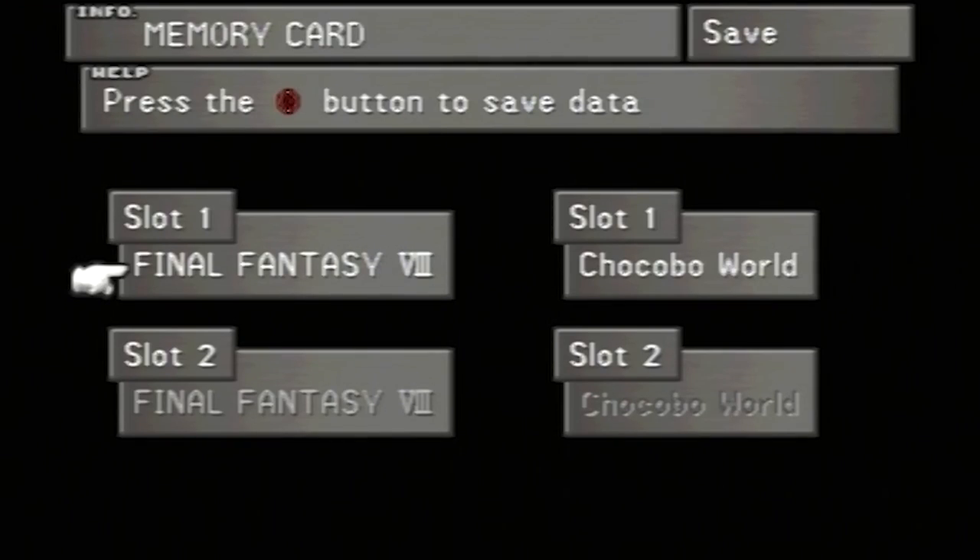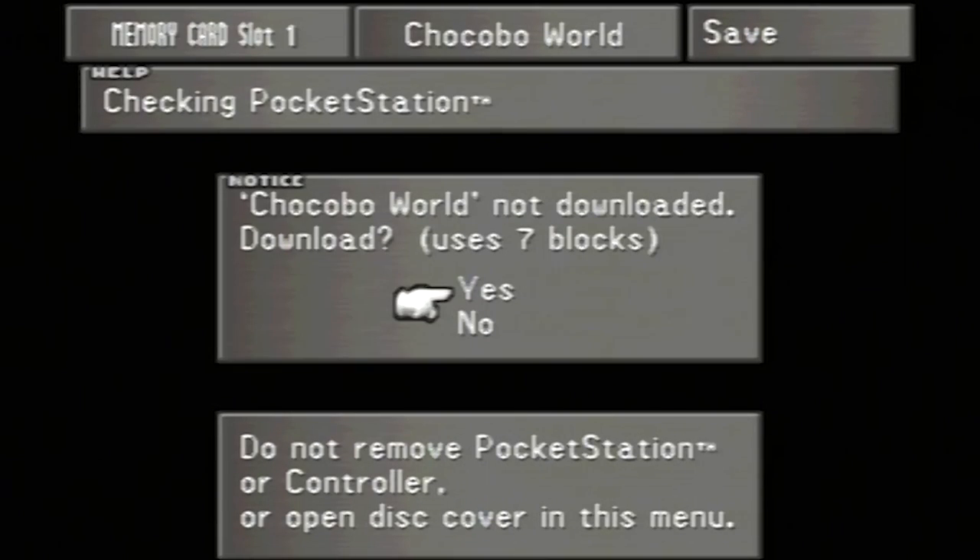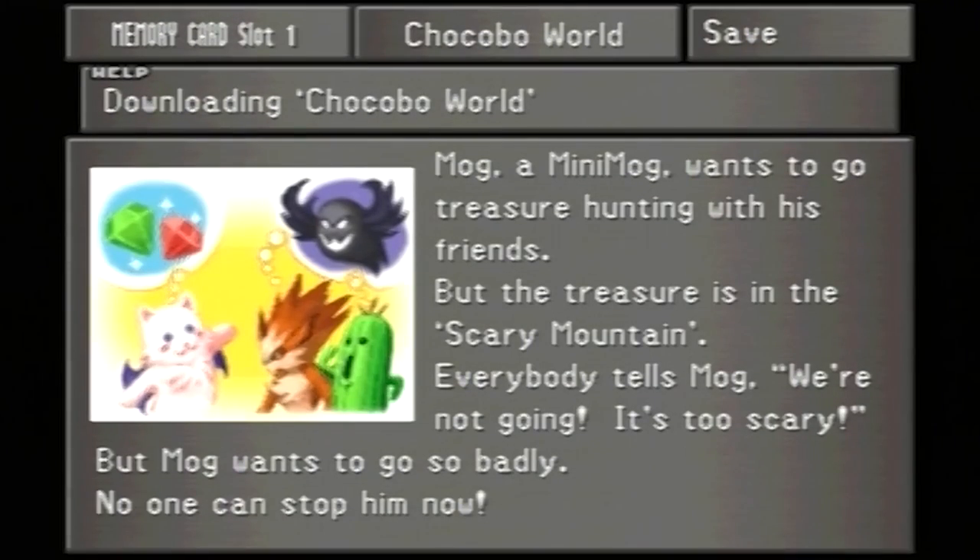Once you had completed the Chocobo Forest section, a new option appeared in the save game menu, allowing you to add the Chocobo World game detailed in the manual to your Pocket Station. When you select it and start downloading the game to your handheld, you get a brilliant chiptune version of the Chocobo theme to listen to while the data is transferred over.